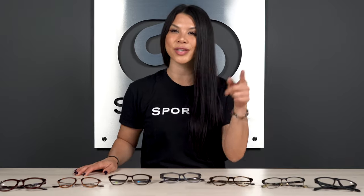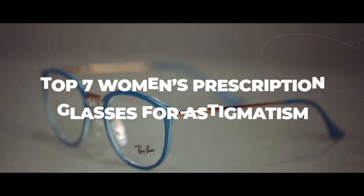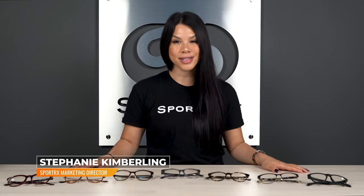Looking for glasses for your astigmatism? Stick around, we're gonna go over the top seven women's eyeglass frames for astigmatism. I'm Sportrx Steph and today we're gonna review the top seven best women's prescription sunglasses for astigmatism.